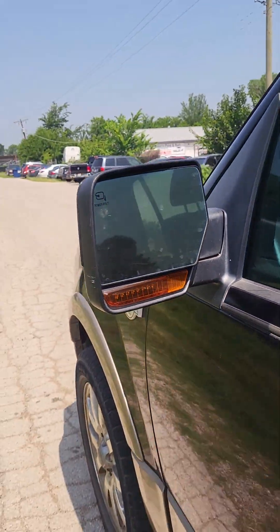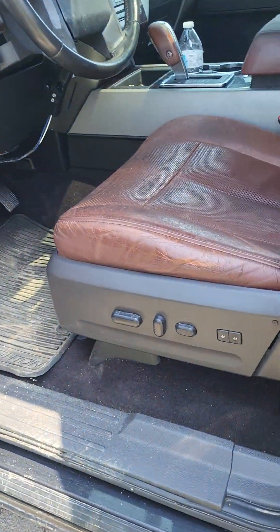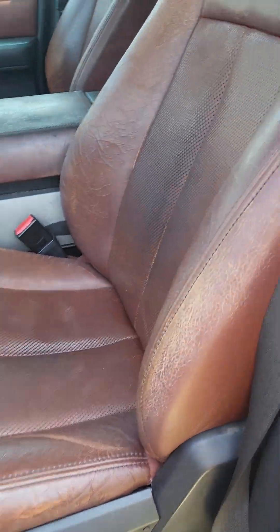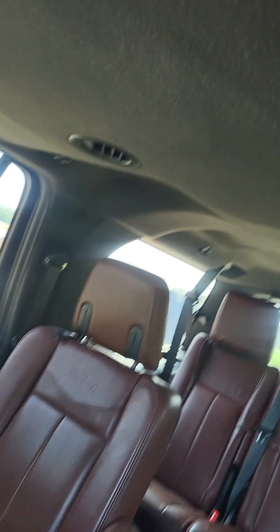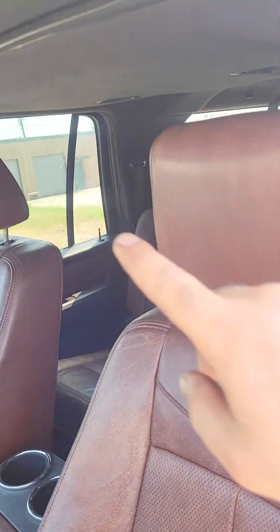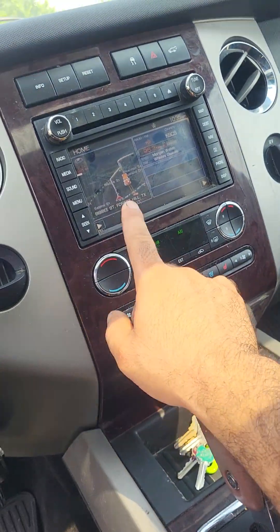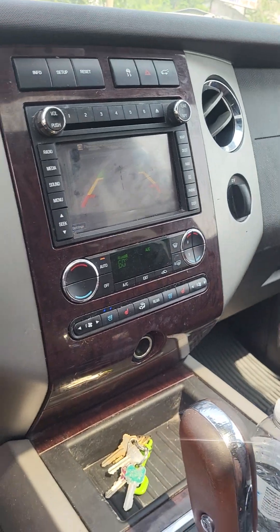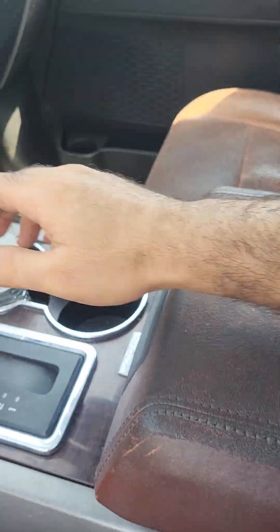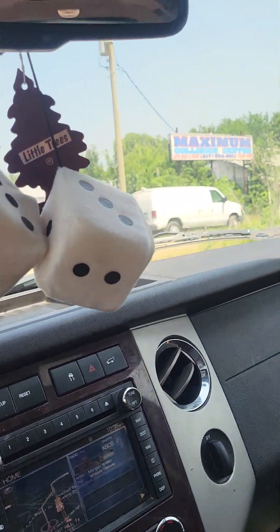It does have a turn signal on the mirror, electric running boards on both sides, and memory seats. King Ranch seats in all front and back seats. It's got a sunroof — black sunroof. It also has heated and cooled seats, navigation, backup camera, an aux port, and an electric tailgate.